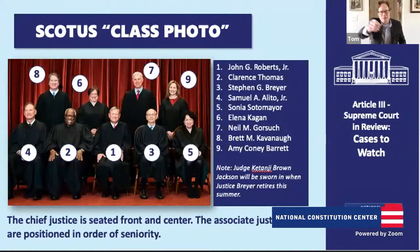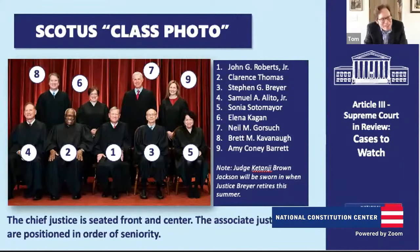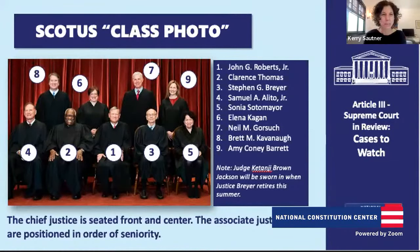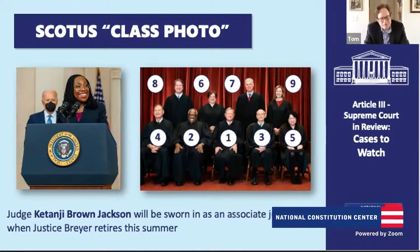Once Justice Breyer leaves, everyone will shift where they are in the class photo — so next year everyone's going to be in a different spot. Justice Kagan will finally get to the front row. And we don't do this by size or height; Kagan and Gorsuch beside each other makes that really evident. Justice Jackson will pick up spot nine — and we'll see how the photo composition looks with her.